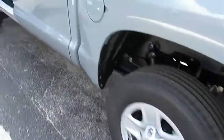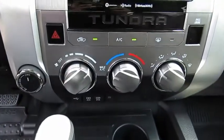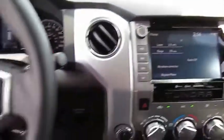Included as standard are vehicle stability control, traction control, electronic brake force distribution, anti-lock brakes, and tailgate assist. With a towing capacity of up to 10,000 plus pounds and a payload capacity of over 2,000 pounds, the Tundra is the perfect mix of power and efficiency. This vehicle has less than 100 miles.